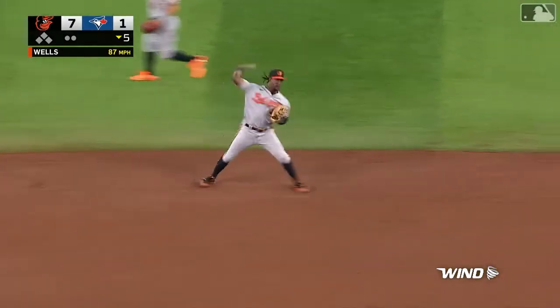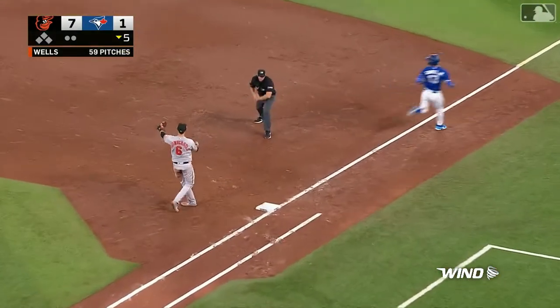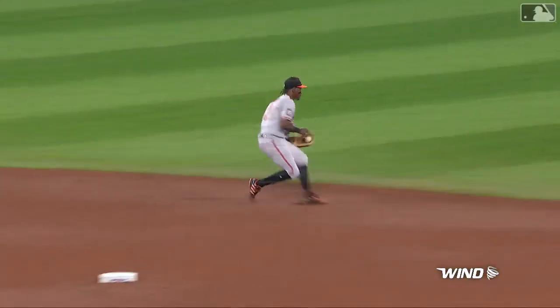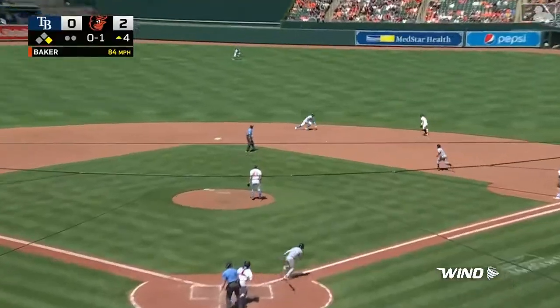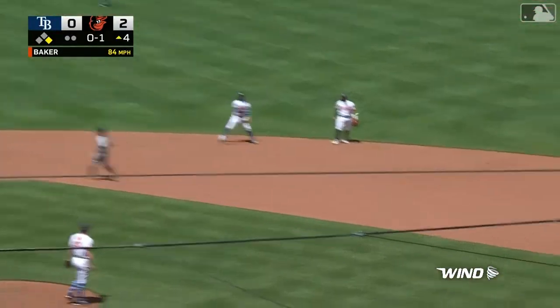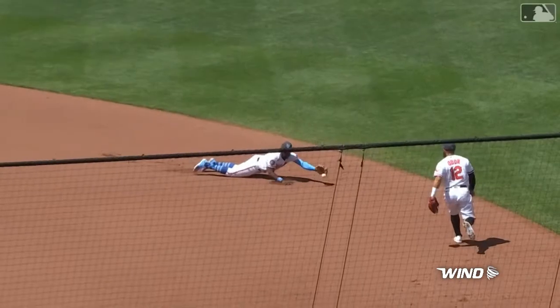And up the middle, Mateo ranging over the spin, the throw. Got him! Bounce the ball because he knows it's a good hop for Mountcastle. Mateo initially broke the long way, then came up with it. Keeps him from getting the base hit.